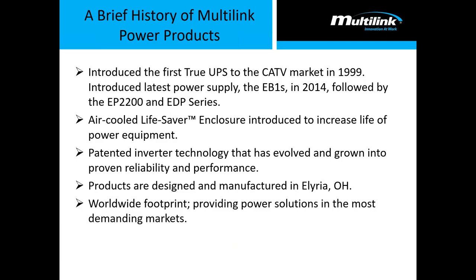Multilink introduced the first true UPS to the cable TV market in 1999. A true UPS means a genuine uninterruptible power supply — there is no direct path from the input power to the output power. It is what we call a double conversion: power comes in, is rectified from AC to DC, cycled through a battery string, and then rectified back to AC. We have also patented several different ways to keep power equipment in the ITS field cooled for longer without the use of electronics — for instance, an air-cooled lifesaver roof uses heat induction to cool equipment in a cabinet. We have patented inverter technology in all of our UPS systems.